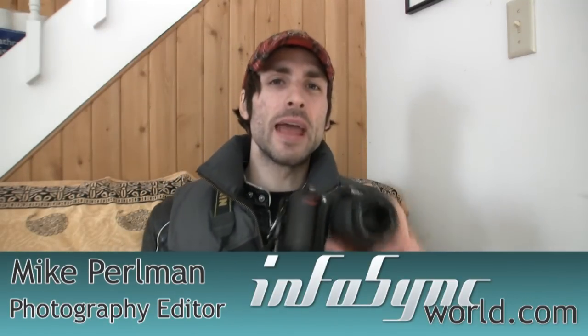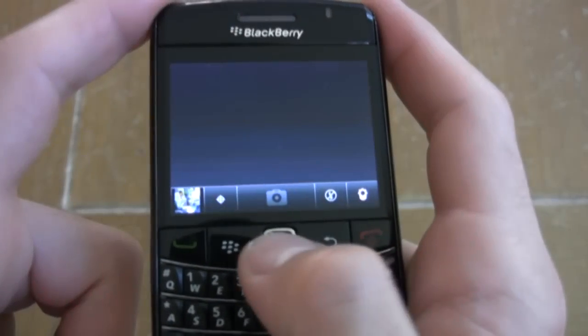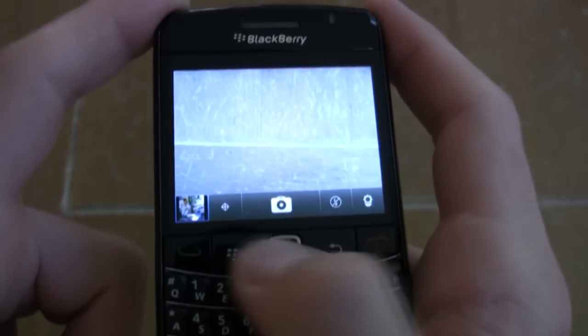Today we're looking at the best camera phones on the market. You get a phone, it's got all these nifty features, social applications and fast processors, but what about the camera? We have scoured all of our phone reviews and we've analyzed all of our image quality assessments. We picked the top five camera phones on the market.